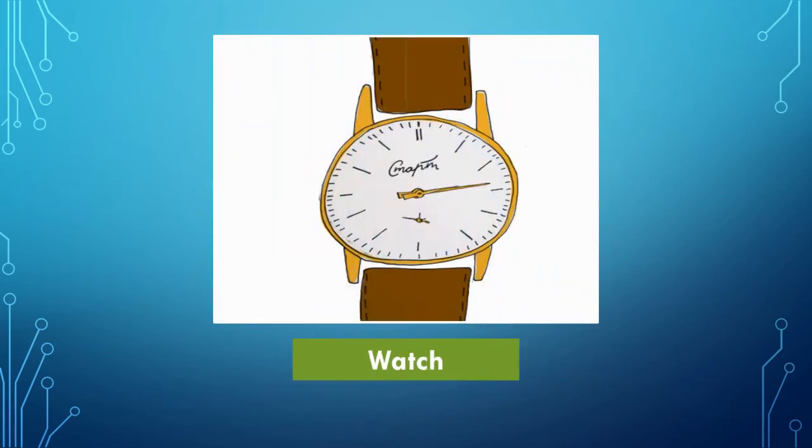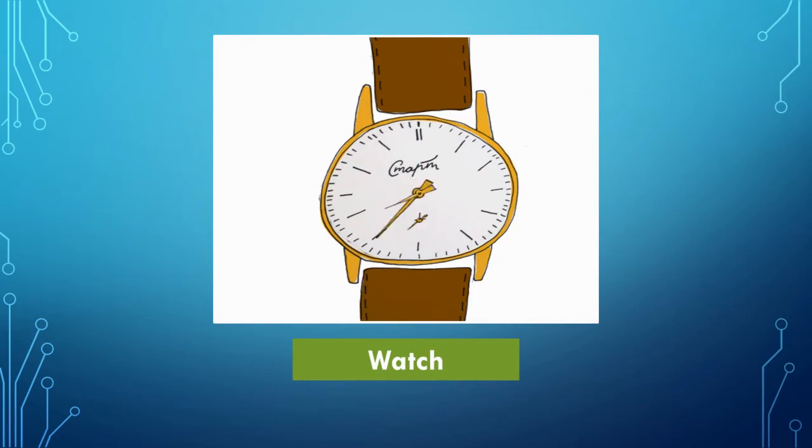Which picture is this? Yes, it's a watch. It has a belt on both sides so that you can wear it on your wrist, so it's called a wrist watch also.